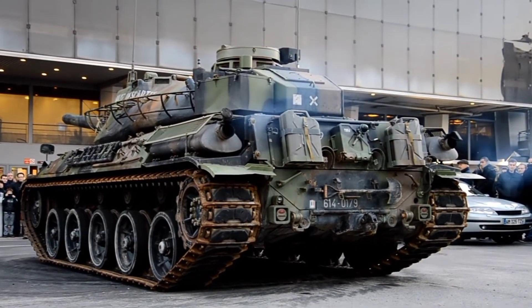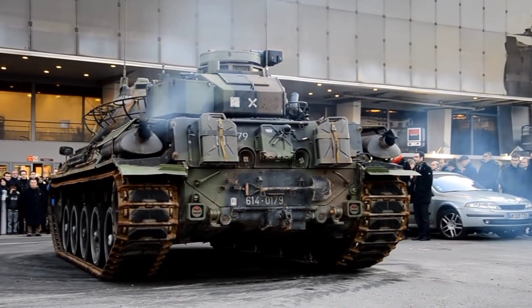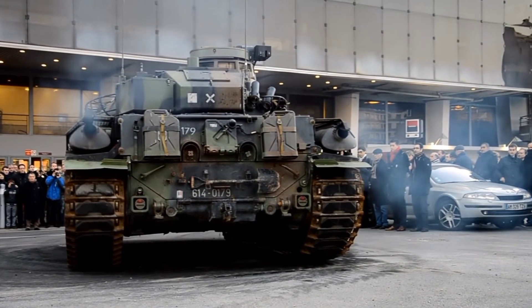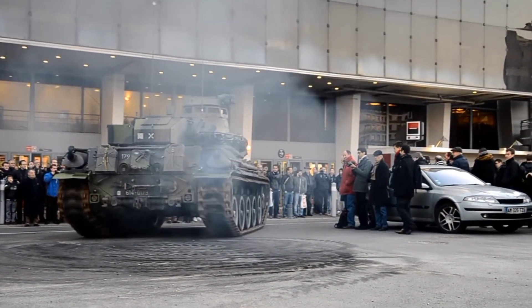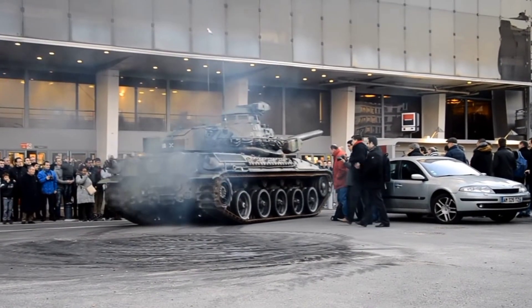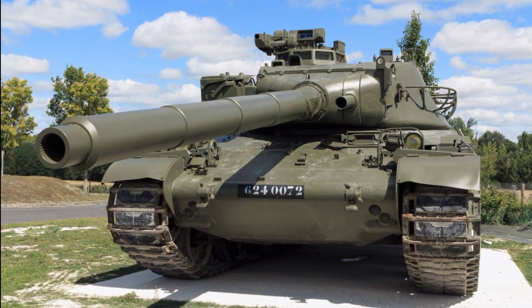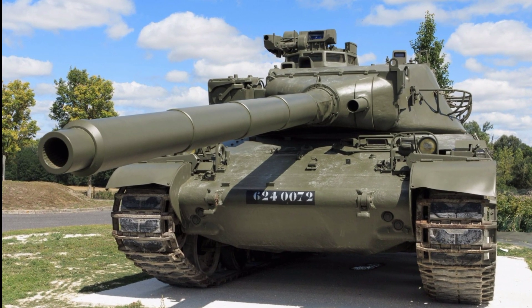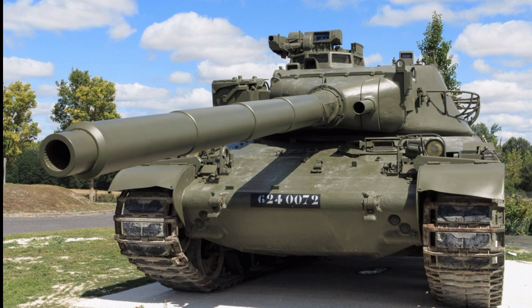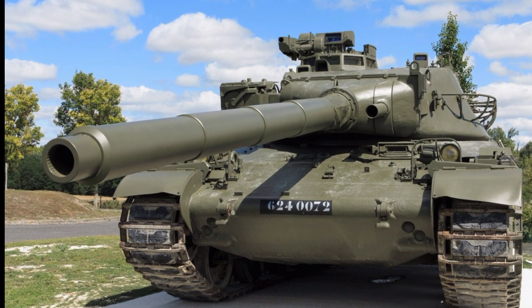The tank's armor is very thin and can only protect against small arms and artillery splinters, being penetrated by all modern anti-tank weapons. The main armament of the AMX-30 is the CN-105 F1, with a caliber of 105mm, capable of firing kinetic energy penetrator, HE, HEAT, and HEFRAG rounds, as well as incendiary, smoke, and illumination rounds.